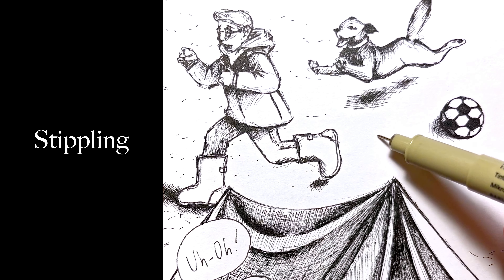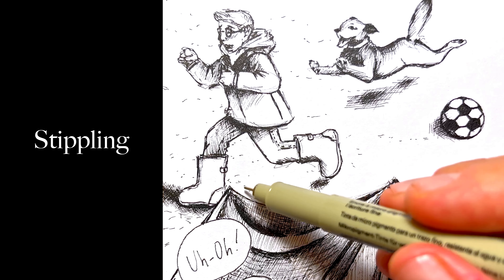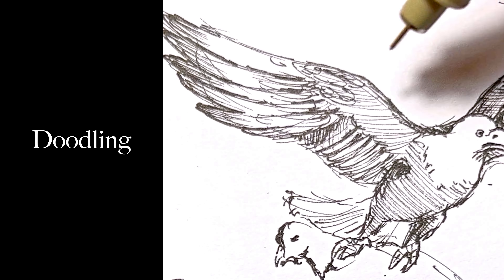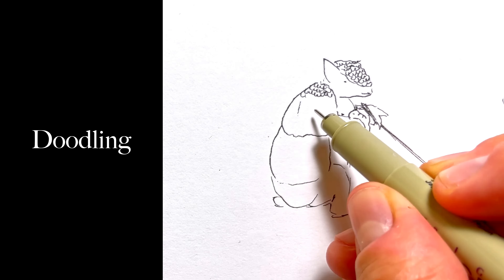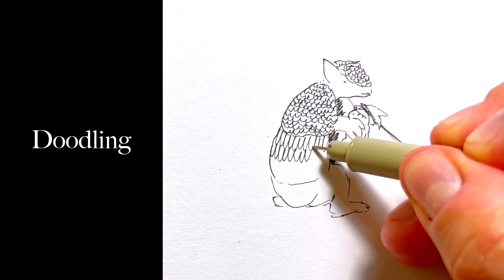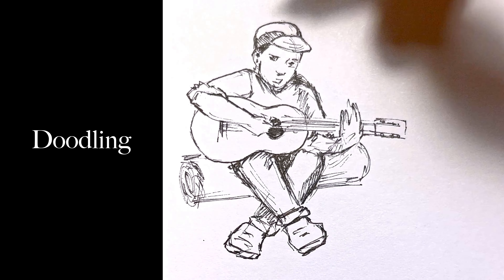Stippling, as for me, is better to use separately from other kinds of hatching. It's good for hyperrealism techniques. Doodling or scribbling — oh, it's my favorite technique of hatching. Good for textures, especially for feathers, scales, tree trunk. It's so relaxing.